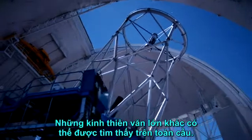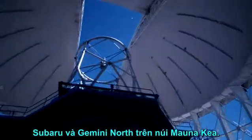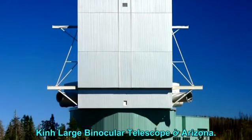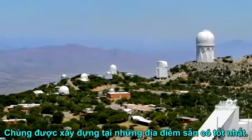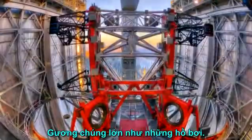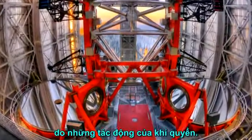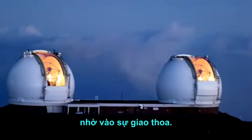Other big telescopes can be found all over the globe — Subaru and Gemini North on Mauna Kea, Gemini South and the Magellan telescopes in Chile, and the Large Binocular Telescope in Arizona. They are constructed at the best available sites: high and dry, clear and dark. Their eyes are as large as swimming pools, all equipped with adaptive optics to counteract the blurring effects of the atmosphere, and sometimes they can have the resolution of a virtual behemoth, thanks to interferometry.